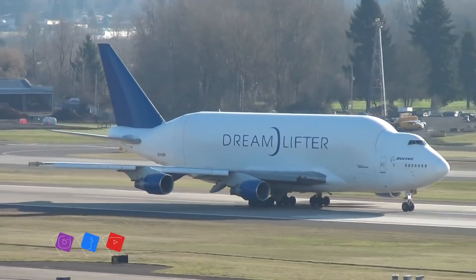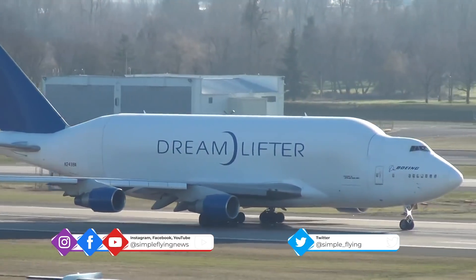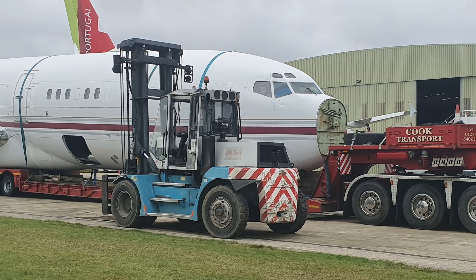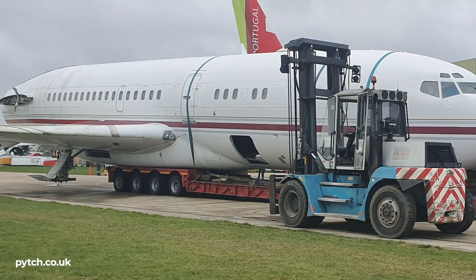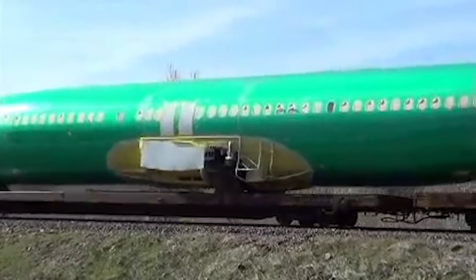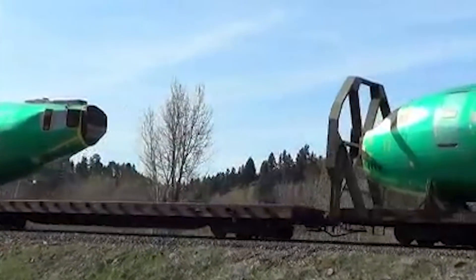Flying the fuselages inside larger cargo aircraft would be fast, but limited in its capacity. Likewise, specialised lorries can only transport a single fuselage at a time, which is a very slow process that would slow down the aircraft's production cycle. As such, transporting the fuselages by rail is the best compromise in terms of speed and the capacity to carry more than one at a time.